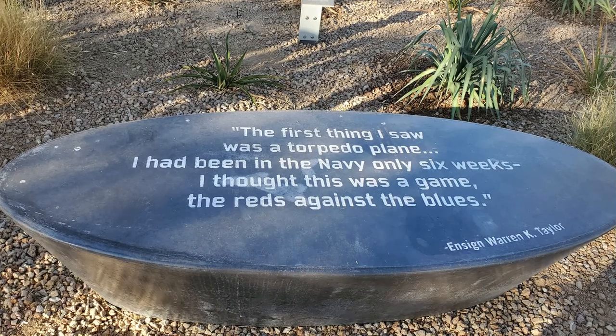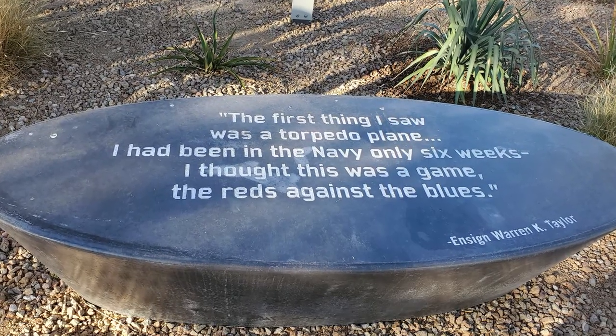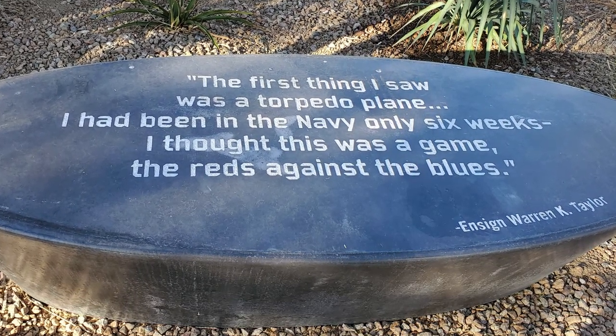Like Ensign Warren K. Taylor, who said, "The first thing I saw was a torpedo plane. I had been in the Navy only six weeks and thought it was a game — the Reds against the Blues." But soon he realized this was no game.